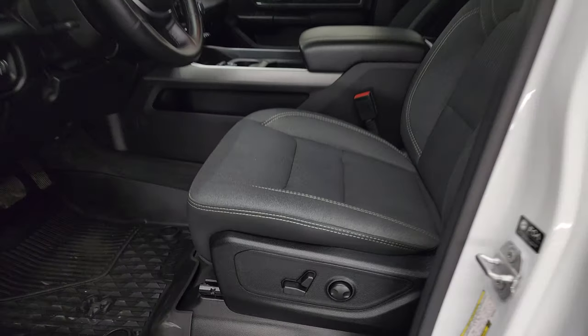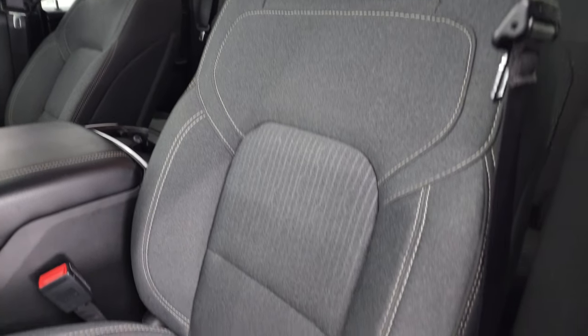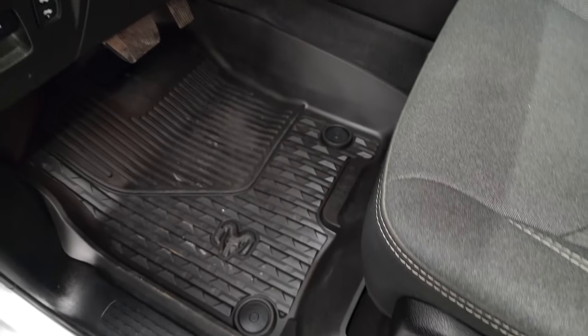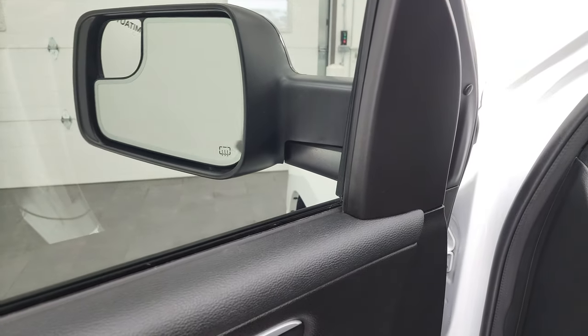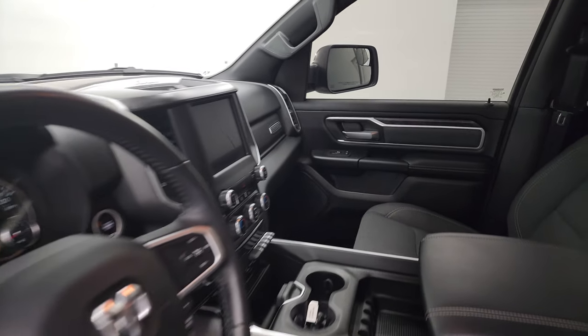Inside, the Bighorn Level 2 package gives you the dark charcoal and black cloth interior. There are no rips or tears on the seats — they're in very nice condition. Power driver seat with lumbar, factory all-weather floor mats, power pedals, auto headlamps, tilt telescopic steering wheel, power windows, locks and mirrors. These mirrors do power fold in — I always like showing both sides so you know that both sides are working properly.